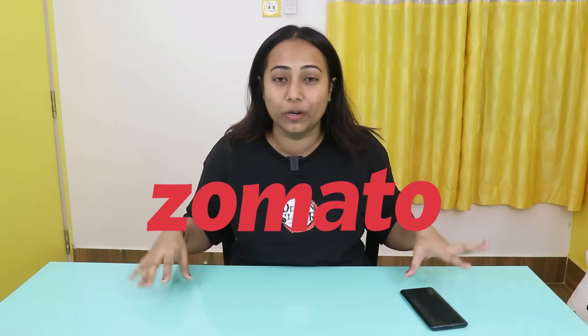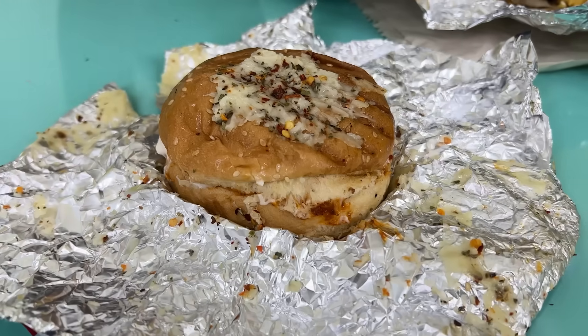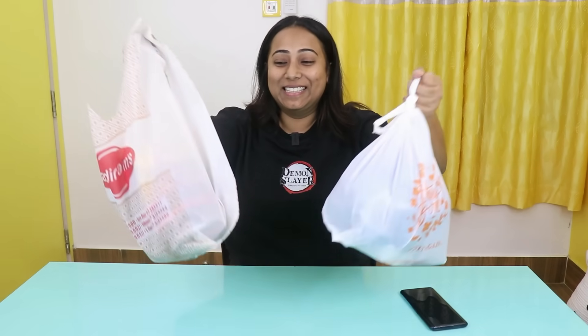I'm gonna try the best rated and worst rated Zomato food. This video ke liye I've ordered a few different items and hum unko individually rate karne wale hai. So chalye video ko start karte hai, but make sure to like, share, comment and subscribe. So the first item which I have got is Puchka.